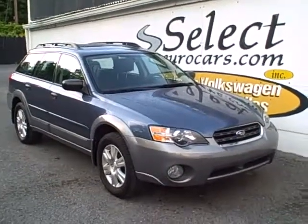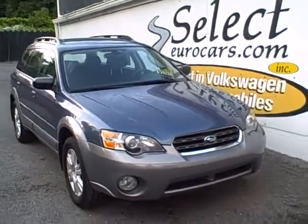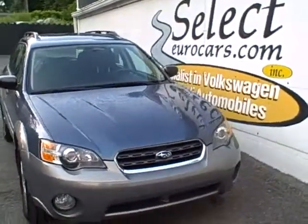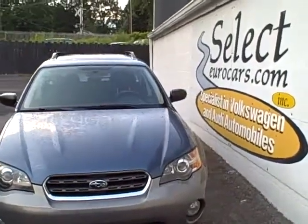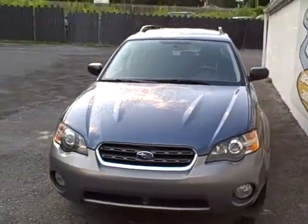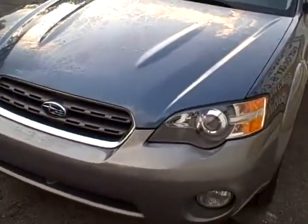This beautiful, clean, and incredibly hard to find 2005 Subaru Legacy Outback Wagon is available here at Select Eurocars. We've specialized in Volkswagen and Audi for 32 years, but we're always looking for great values for our customers, and I don't think you'll find one cleaner than this.